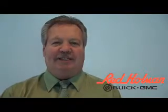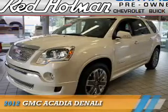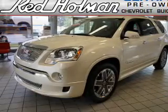Welcome to Red Holman Buick GMC Business Elite, presenting the 2012 GMC Acadia.